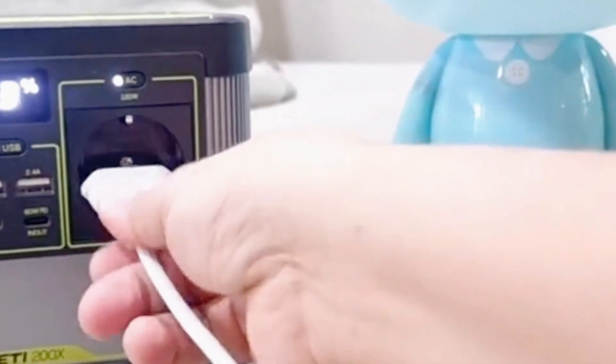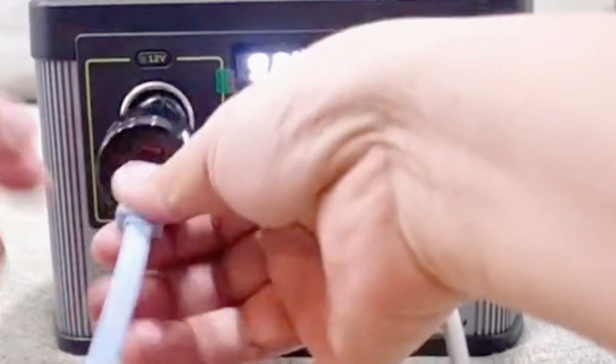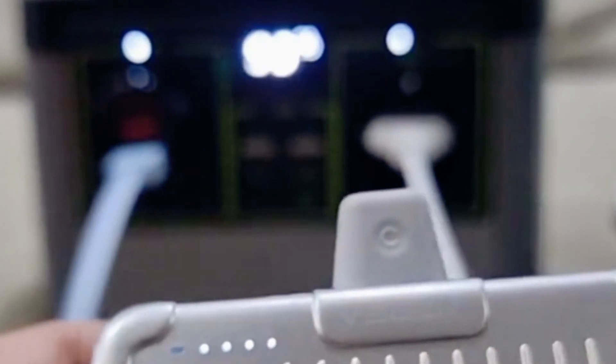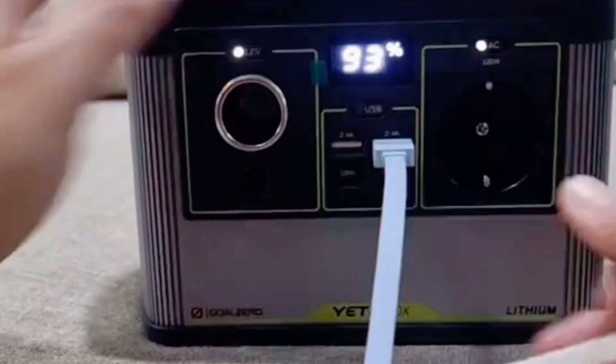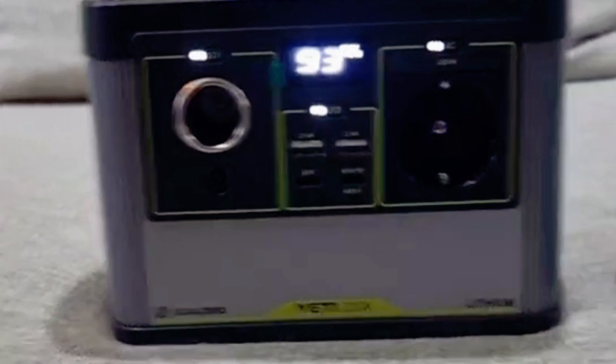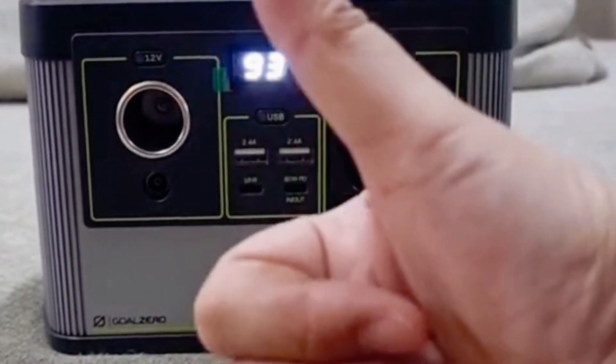This model is a favorite among campers and outdoor enthusiasts, and it's easy to see why. It strikes a great balance between power and portability, offering enough capacity to keep your essential devices charged while still being lightweight and easy to transport. The generator's built-in LED lights are a thoughtful addition, providing useful illumination in low-light situations, which is perfect for camping or nighttime activities.